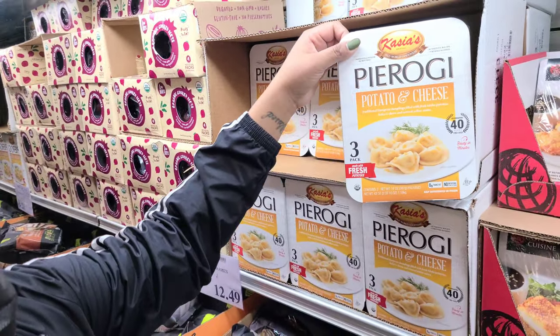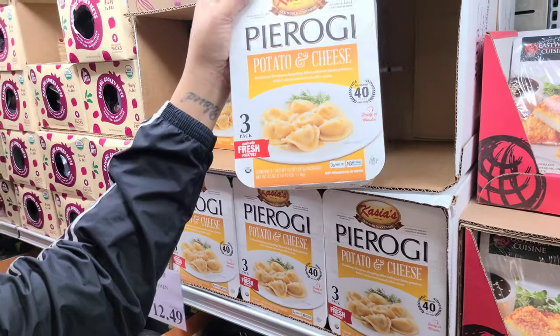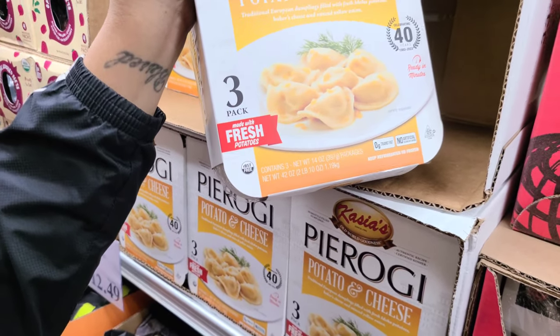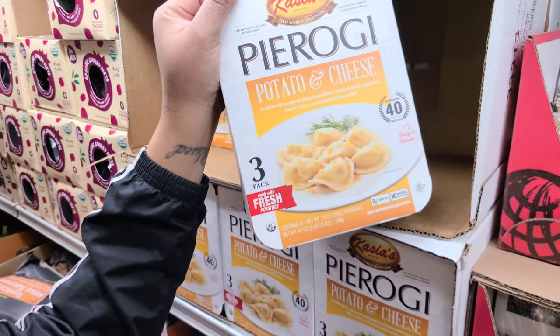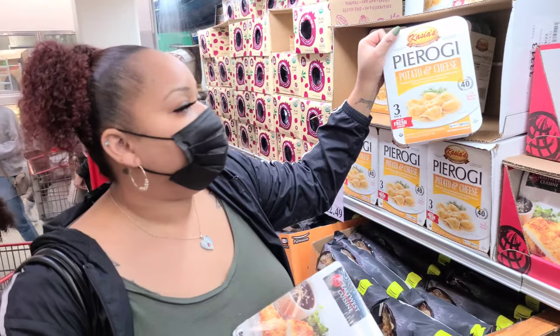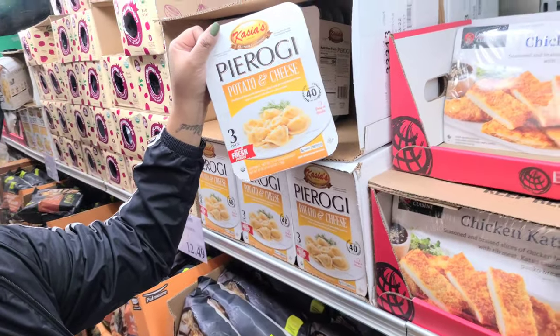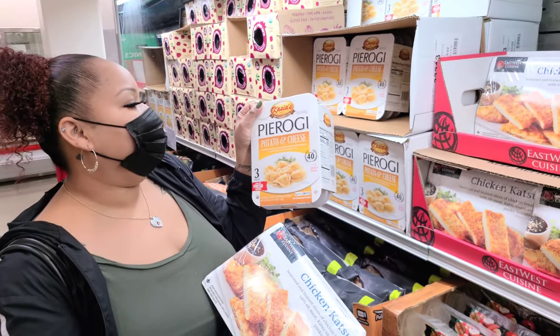Pierogis — potato and cheese. You get three packs for $9.99. Each pack is 14 ounces, so the total is 2 pounds and 10 ounces. Would you eat a pierogi? Yeah, I like pierogis. I like the potato in it. You're a potato lover — it's your Native American side.